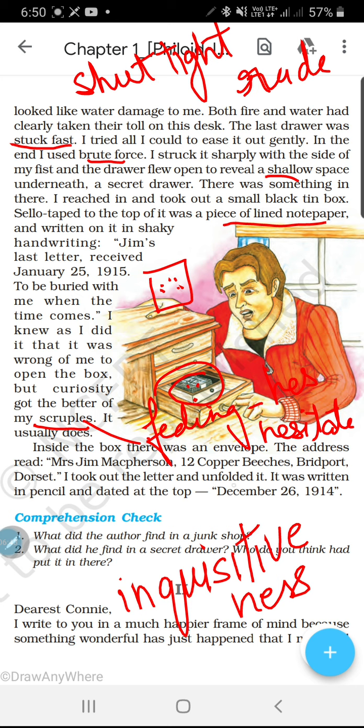Inside the box there was an envelope — ab us box ke andar ek envelope tha. The address uske par kya patah likha tha: Mrs. Jim McPherson, 12 Copper Beeches, Britport, Dorset. I took out the letter and unfolded it — it was written in pencil and dated at the top: December 26, 1914. Yani yeh patr 26 December 1914 ka tha, aur Mrs. Jim McPherson ke naam tha.